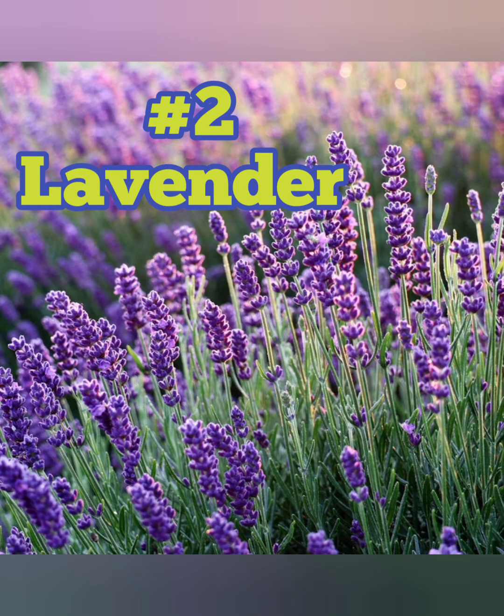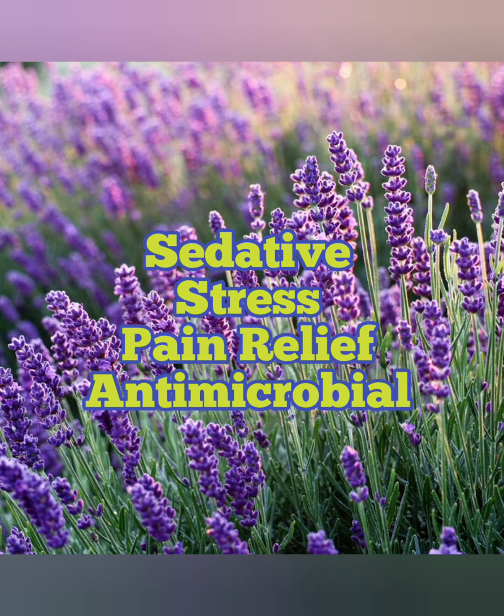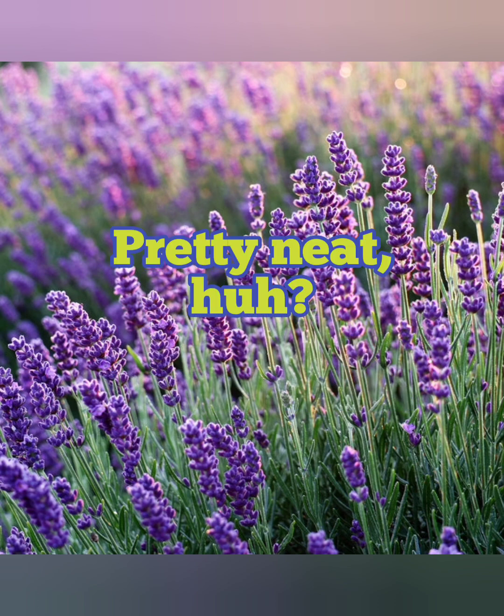Number two on the list is lavender. This smelly plant actually has some medicinal properties. It's known to be a good sedative, it can help with stress relief, it's also a good pain reliever, and it has some very potent antimicrobial properties too.